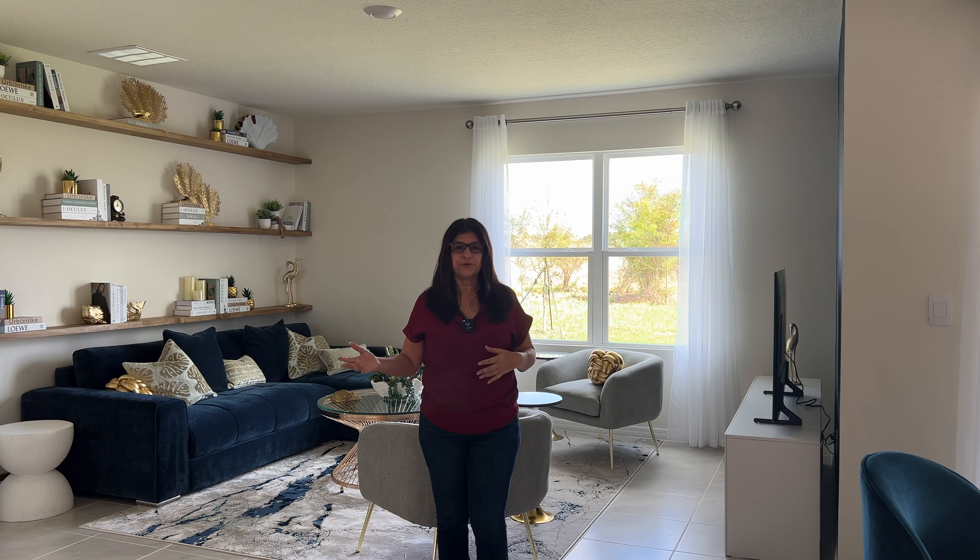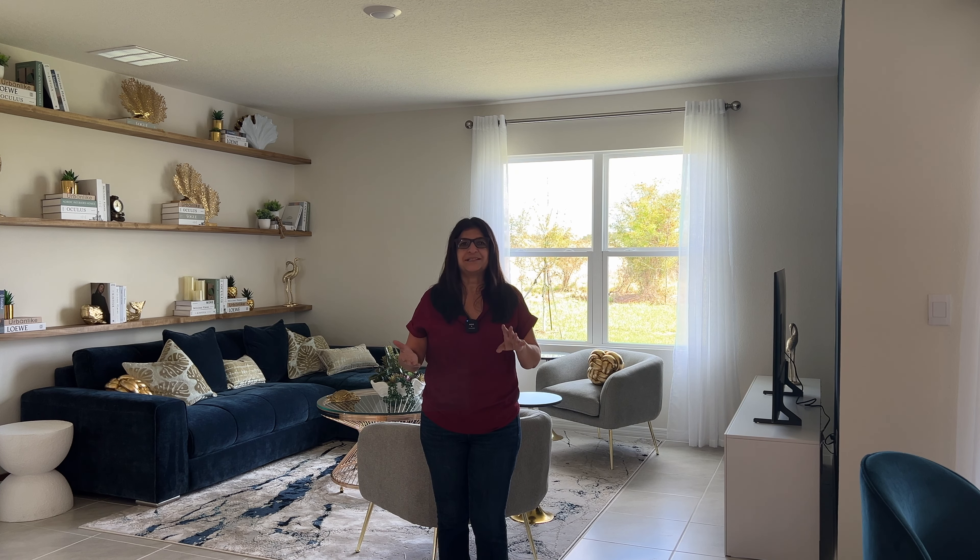Orlando International Airport is about 45 minutes from here. If you're looking to go to Disney, it's going to be 30 minutes from here. We also have US 27, which is a major highway here in Davenport, and that's going to take you to major restaurants and supermarkets.